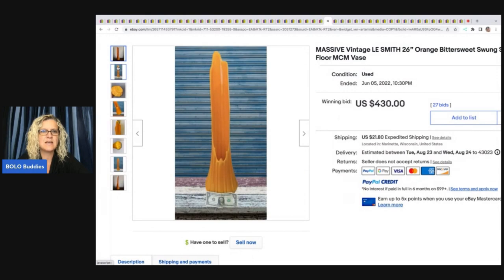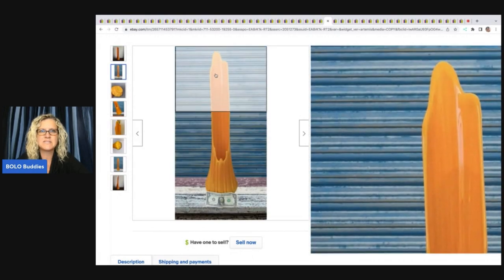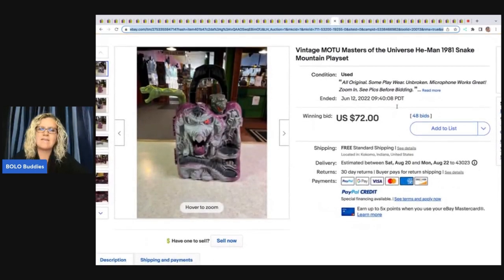Massive vintage orange bittersweet swung slag floor MCM vase sold for $430. These seem to be trending right now — if you see a vase with a dip like this, I believe they call it swung or slag. I'm not great with glass but I've been seeing a lot of high-dollar sales for these vases.